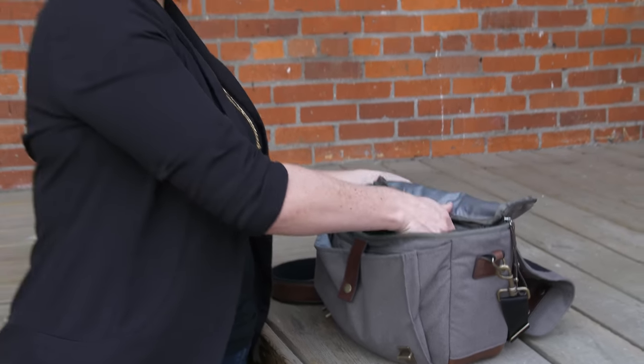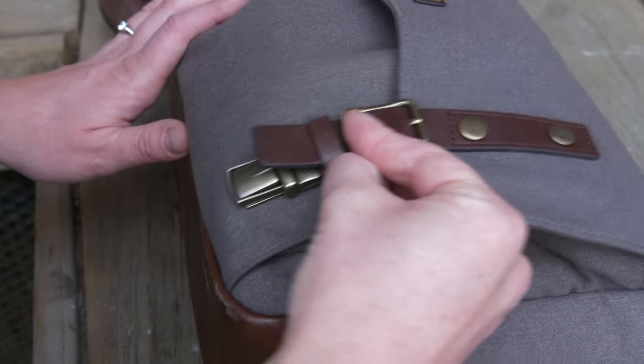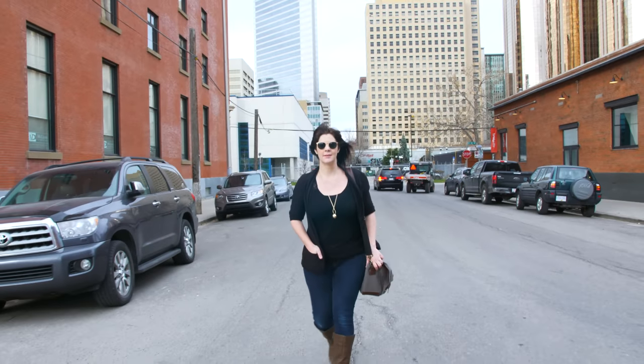The leather and metal accents make this bag look and feel great. It also has a really nice neoprene padded strap, so it can stand up to everyday use.